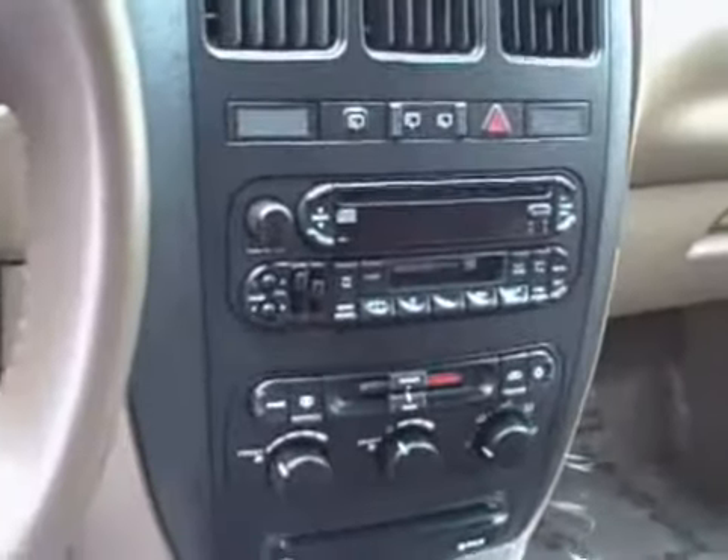The DVD entertainment system folds down from here on the top console, followed by your rear air controls. You also have an infrared sensor here to detect remote input so the passengers can control your DVD player. DVDs are inserted here along your center console instrument cluster.